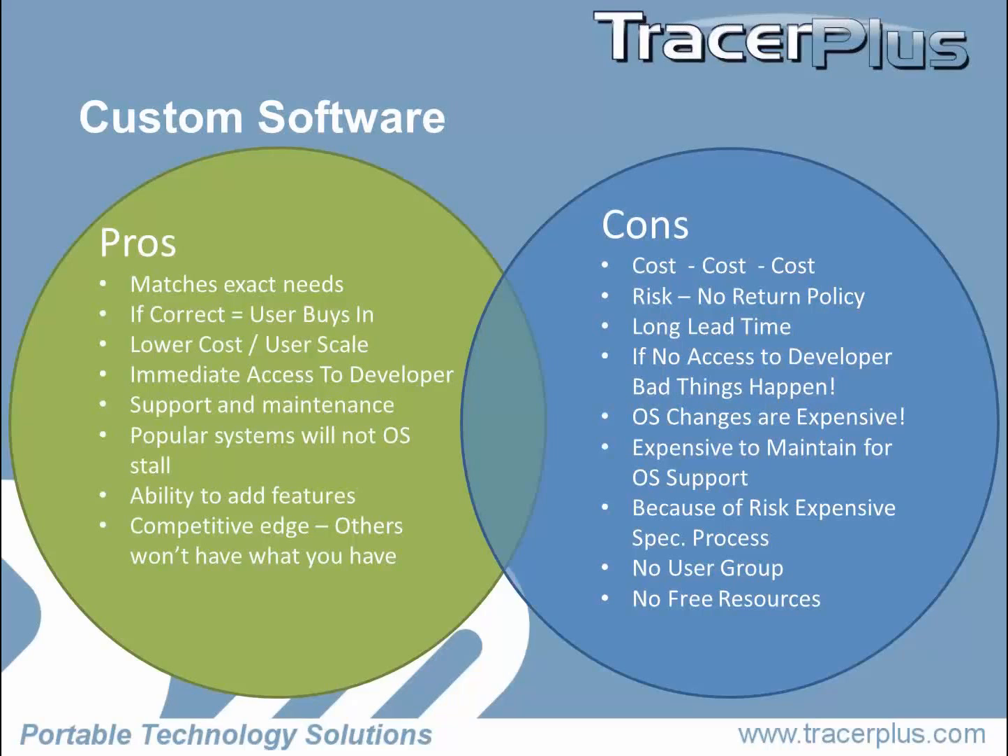They don't want to let anybody know about it. It's their special sauce, their special way of doing things. The DNA of their company is wrapped up into this mobile application, and that's what makes them special.